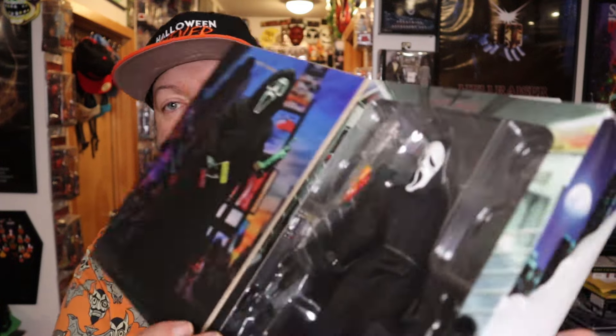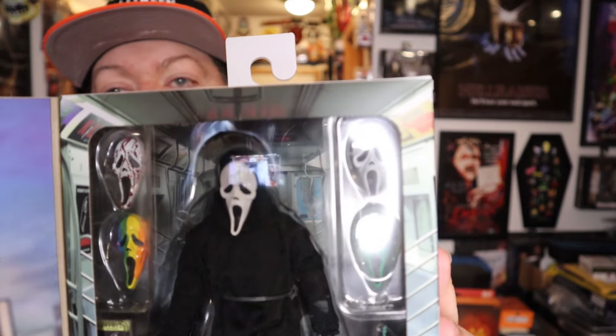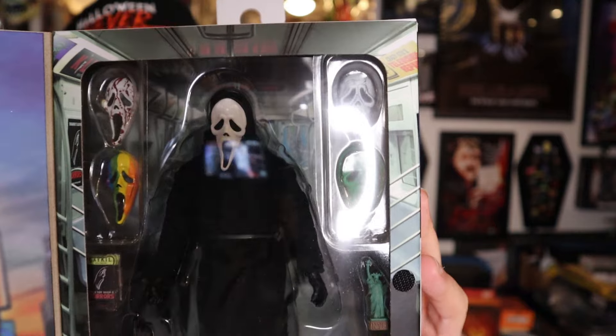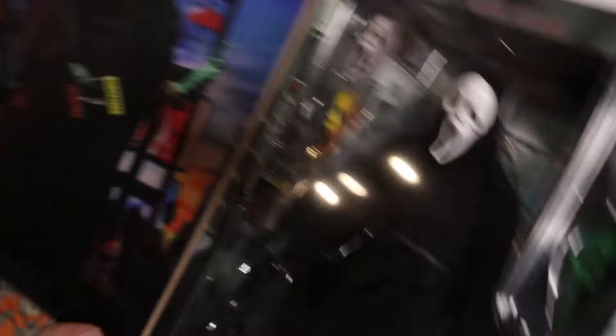And here is the inside of it right there. I'm hearing that a lot of people are saying this one makes the actual ultimate one that came out a little while ago look like garbage — this one looks actually really awesome.